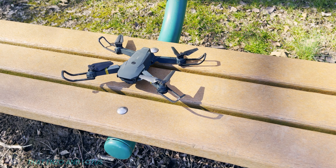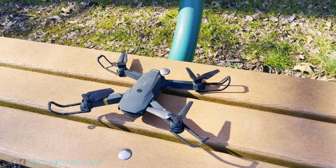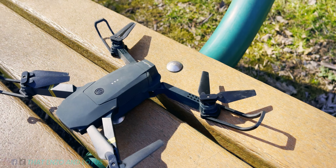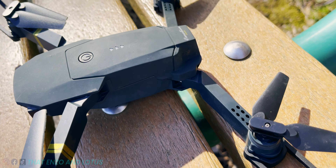Somebody just left a drone here. Not really sure. It looks like a DJI, but I'm not sure if it's a DJI or if it's a knockoff. Kind of looks more like a knockoff.